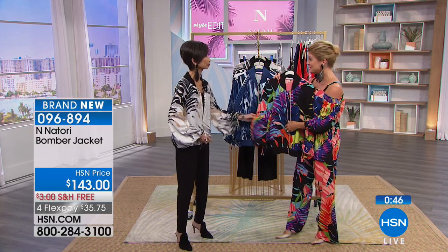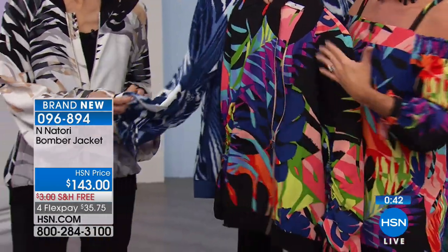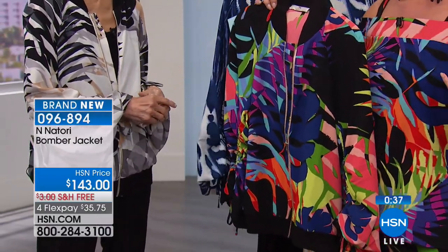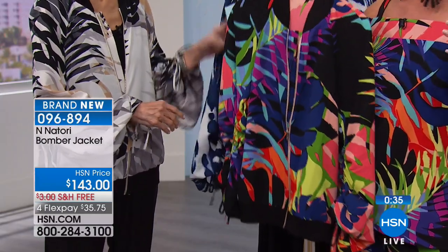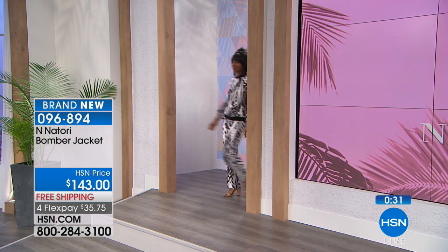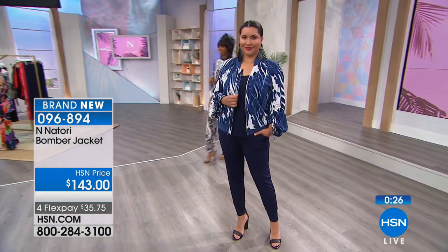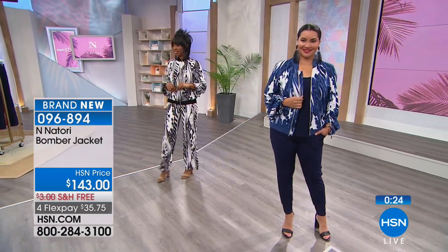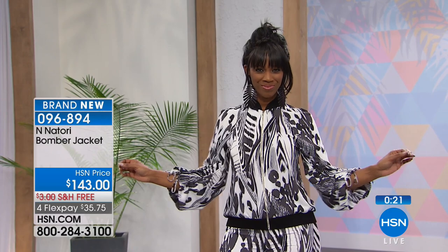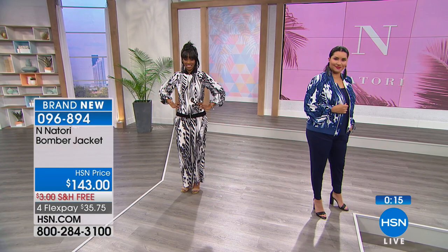She already pre-selected this on hsn.com, as so many of you do. Natori in general is our most high-end couture line that we have here at HSN. Our fashion divas out there shop early. She already had the opportunity to wear this and everybody was commenting on it. This is a perfect example of that one jacket you're going to wear all throughout spring, summer, on the plane — and you're going to stand out.